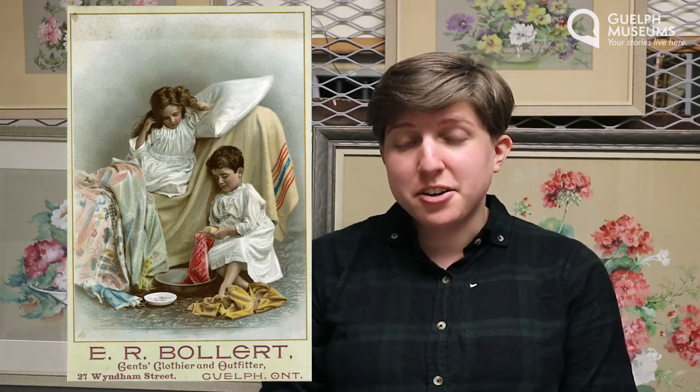We have a second card from the same company in the same style — it has the same kids on it but doing something slightly different. What do you think they're doing? What else can you see in this image? Do you think it makes sense for this picture to be advertising men's clothing? Why or why not? Why do you think the company chose these two pictures to advertise their clothes? Do you think that this would have made sense for people back when this ad was made?